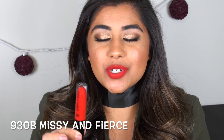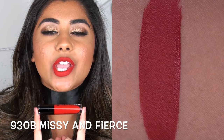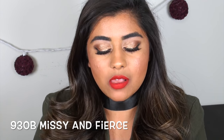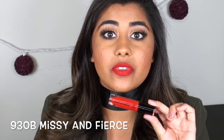Missy and Fierce is the most fierce bright red color ever — just a gorgeous true red, not too warm, not too cool, and it doesn't make your teeth look yellow. It's perfect for the holiday time. If you don't have a red liquid lipstick, this is one of the best.